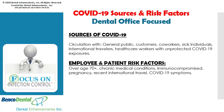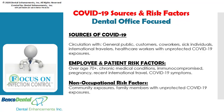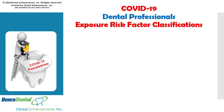Employee and patient risk factors include individuals who have chronic medical conditions, are immunocompromised, pregnant, those who have recently traveled internationally, and those who are exhibiting coronavirus symptoms. But we must consider all individuals as being possibly contagious, as COVID-19 symptoms do not always manifest.